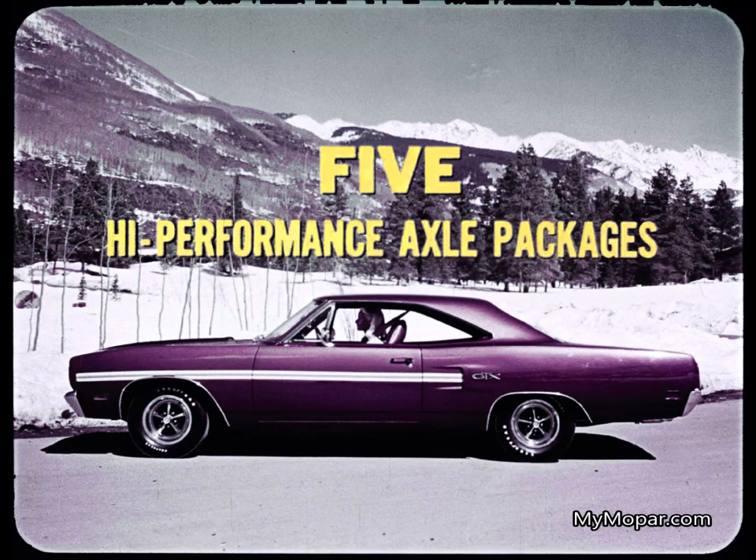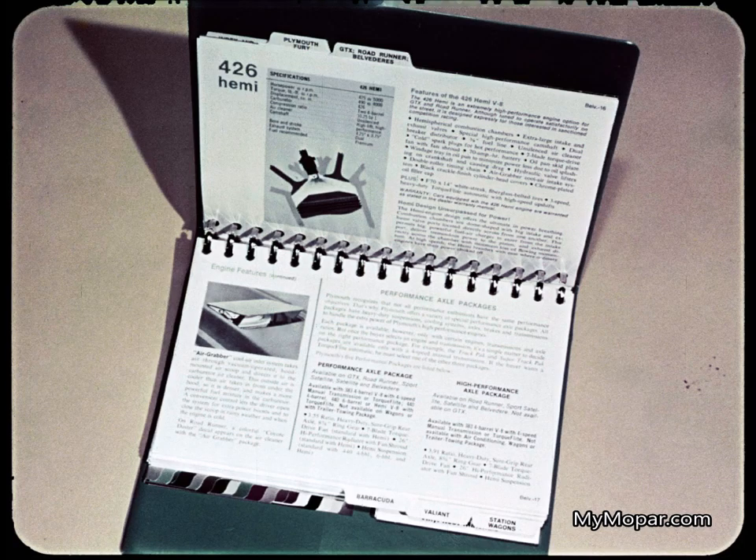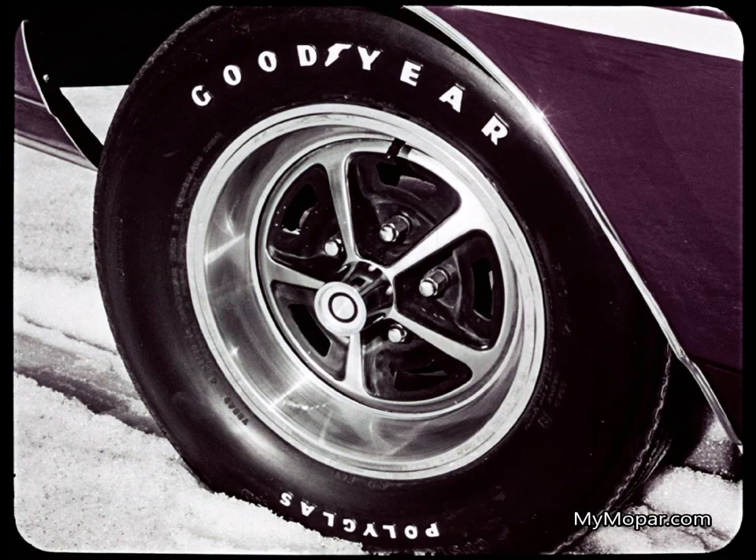There are five high-performance axle packages for 1970. In every case, chassis and suspension are beefed up. With a Hemi suspension: heavy-duty torsion bar front springs, heavy-duty leaf rear springs, heavy-duty shocks, and anti-sway bar. Plymouth data book pages describe the components of each high-performance package to help buyers decide how hot they want their 1970 midsize Plymouth. Tires on all Belvedere are fiberglass-belted for greater strength, longer life, less rolling resistance, and better fuel economy.